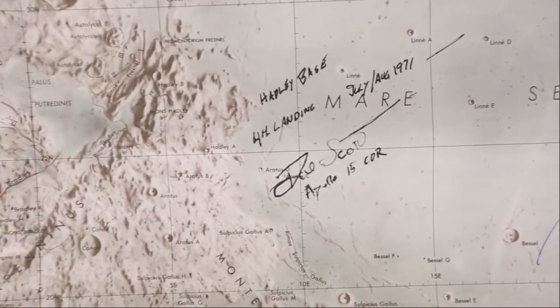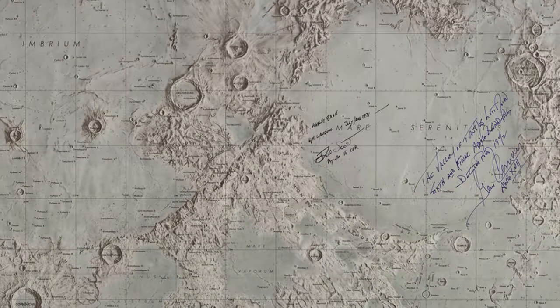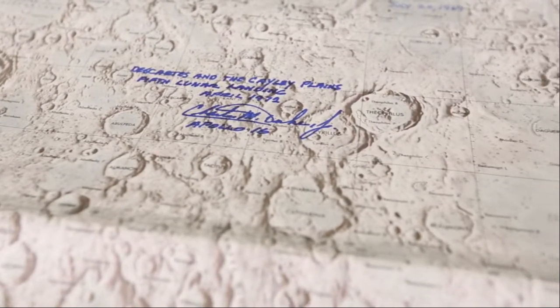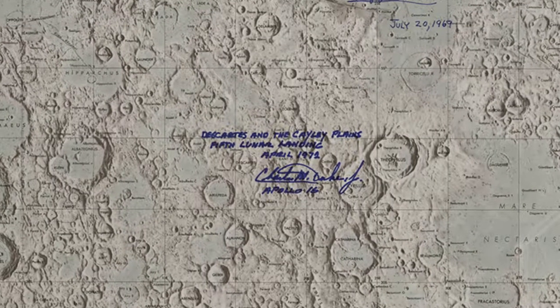David Scott, as the Apollo 15 commander, became the seventh man to walk on the moon, and they landed in the Lunar Apennine Range. Charles Duke, in April of 1972, became the tenth and youngest astronaut to walk on the moon, as the Apollo 16 lunar module pilot, near the Descartes crater.